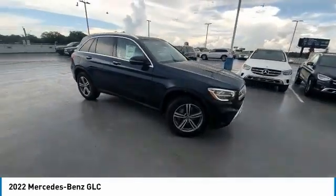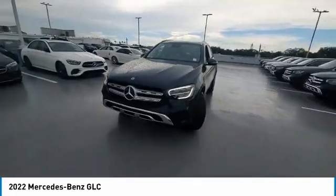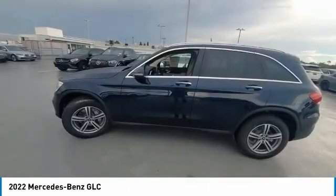Here are some of this vehicle's great options: rain-sensing wipers, electronic stability control, heated mirrors, alloy wheels, wheel locks, power lift gate, brake assist, traction control, remote keyless entry, four-wheel disc brakes.